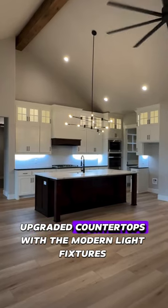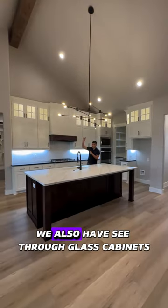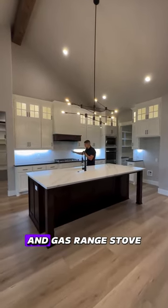We have a gourmet kitchen, upgraded countertops with the modern light fixtures. We also have see-through glass cabinets and gas range stove.